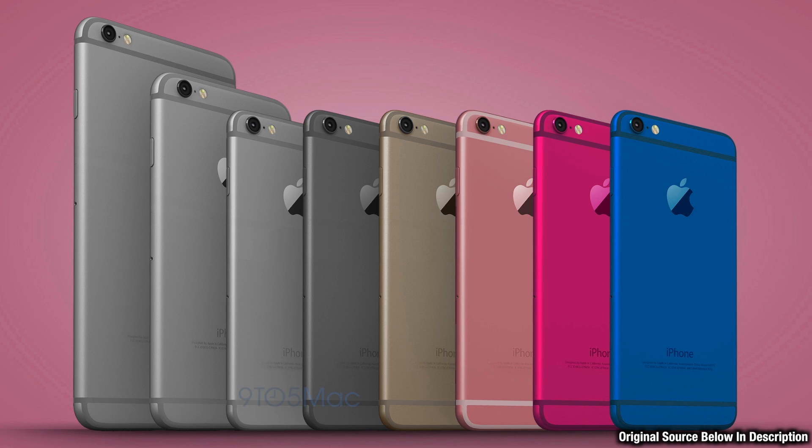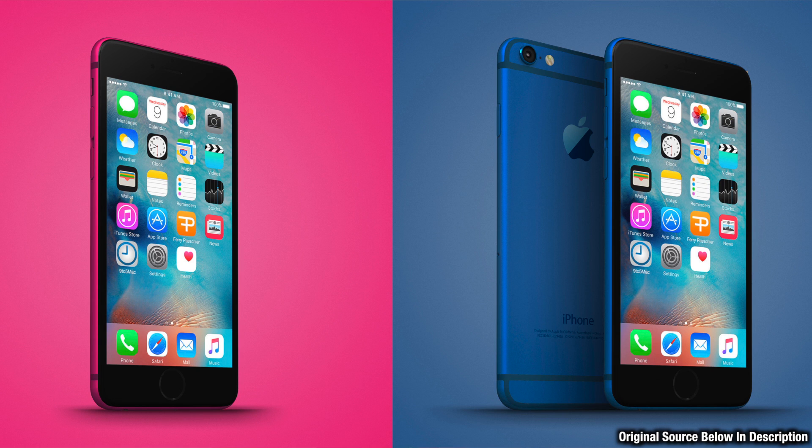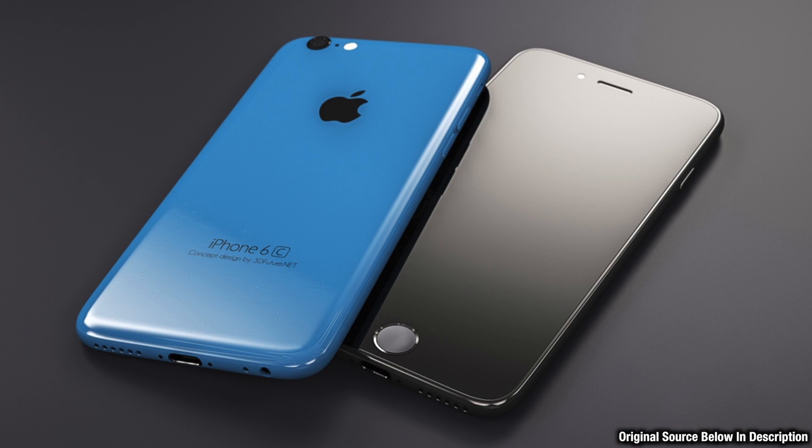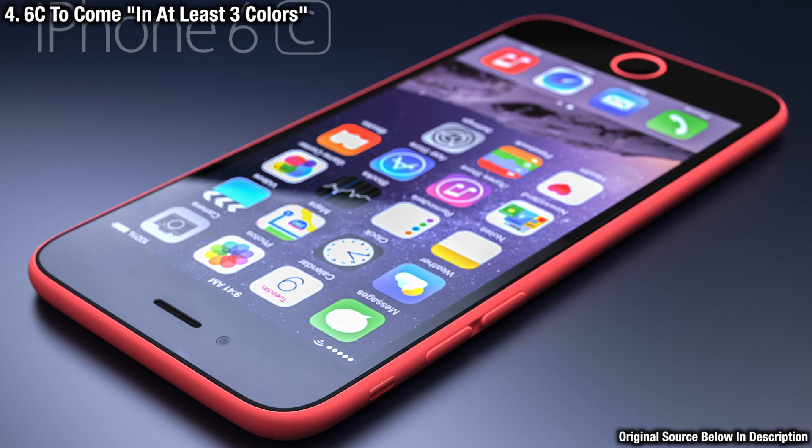There are some new concept renders which show color choices for the iPhone 6c. Analyst Mac Otakara, an often reliable Japanese blogger, said it will come in at least three colors. It's very likely the 6c will feature at least gold, silver, and space gray, but possibly more colorful choices. Mass production is set to begin in January, with an announcement in March at the event where Apple will also be revealing the iPad Air 3, Apple Watch 2, and possibly a new MacBook. An eventual release is expected in April.